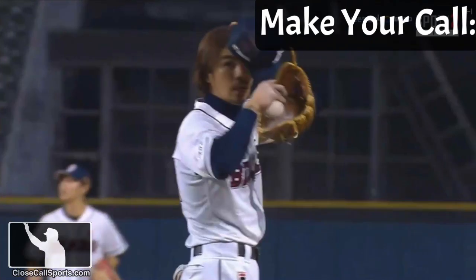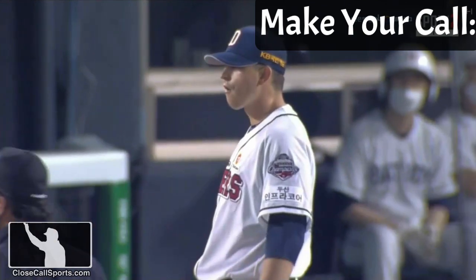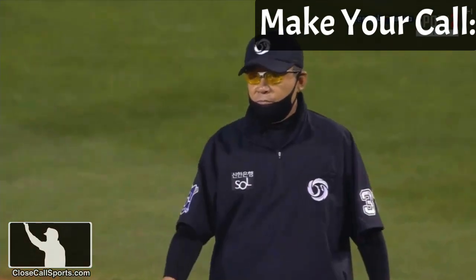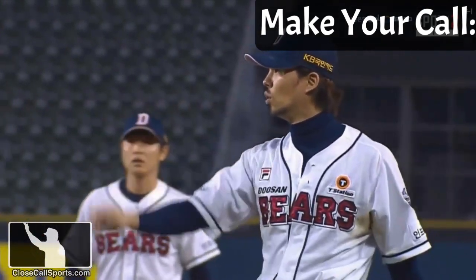As everyone stands around looking confused, remember: bases loaded, one out. If you're the first base umpire, you have a call to make here. Who's out, if anyone's out, when did it happen, why did it happen, how? And if you're the plate umpire — secondary part — what's your call, if any? Do you have any input whatsoever on this play regarding any aspect?